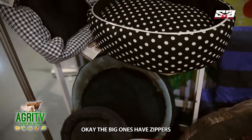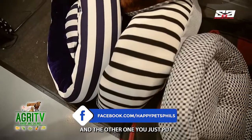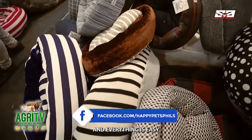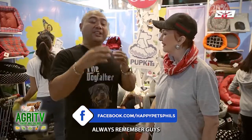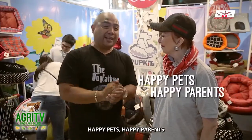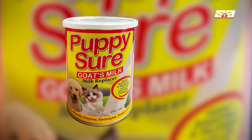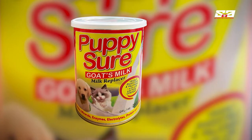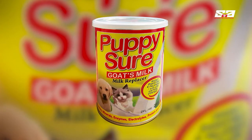How about cleaning and maintenance of your products? Very easy. Take the big one — it has zippers. With the zipper, you can remove the inside and then wash it. The other one you just put in the washing machine. Everything is easy. Brilliant! Thank you very much, ma'am. Always remember, guys — happy pets, happy parents. Agri TV, halo pangaling. This portion was brought to you by Puppy Sure, the all-natural goat milk replacer formulated for lactose intolerant pets.